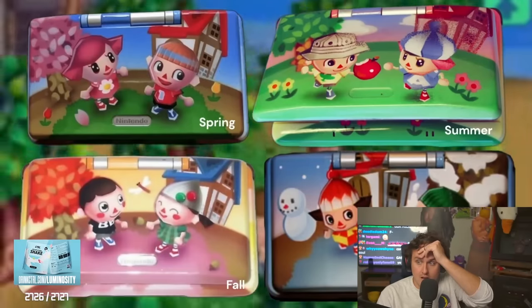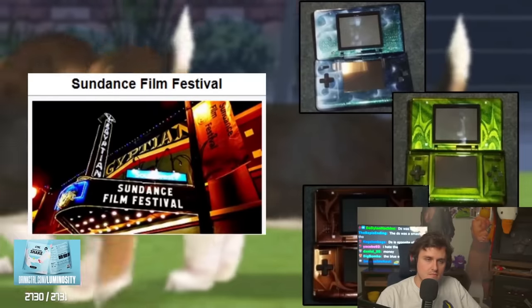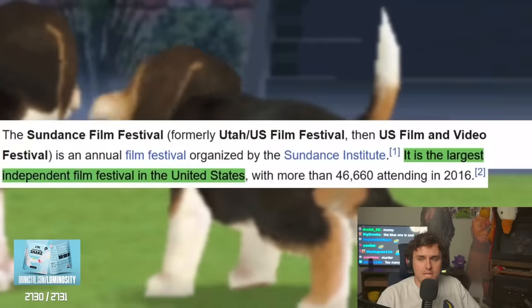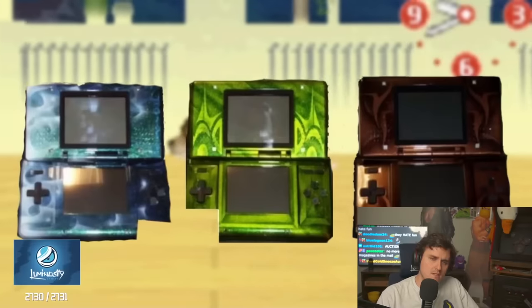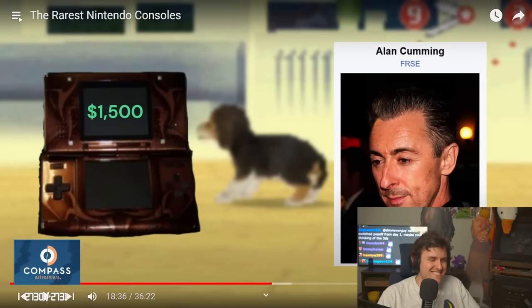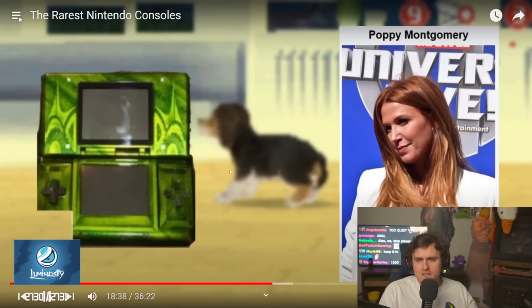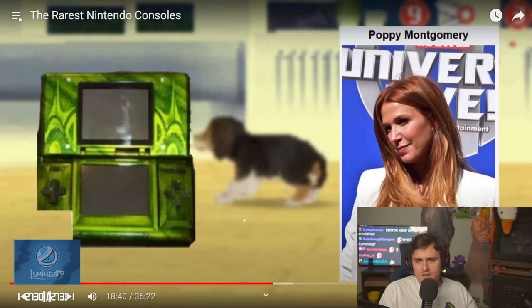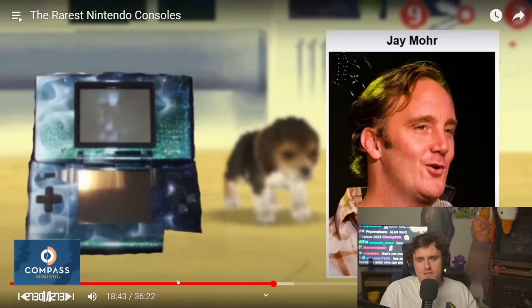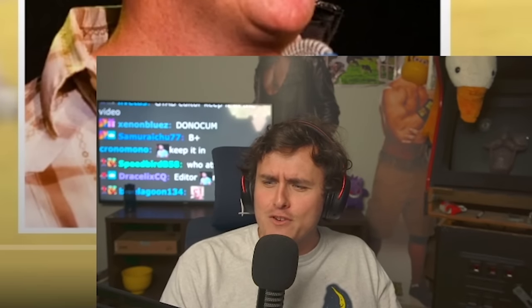The Animal Crossing DS — never fucking mind, oh my god. One for each season! All of them are one of a kind based on a different season of the year. Oh my god, I want spring. These systems were auctioned off at the Sundance Film Festival, which is an extremely popular film festival in the US. The brown one got sold to Alan Cumming for only $1,500. The blue one got sold to Poppy Montgomery for $2,500, and the blue one got sold to Jay Moore for a huge $10,000. Jay Moore bought a blue DS for $10,000!